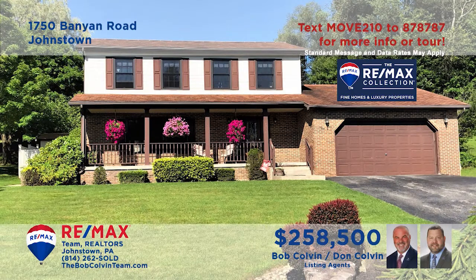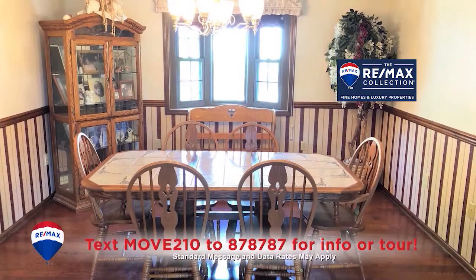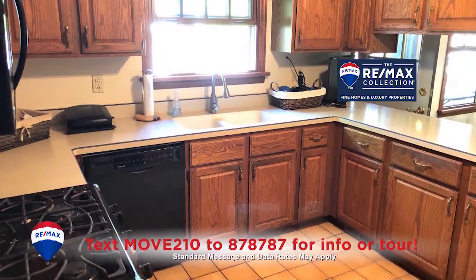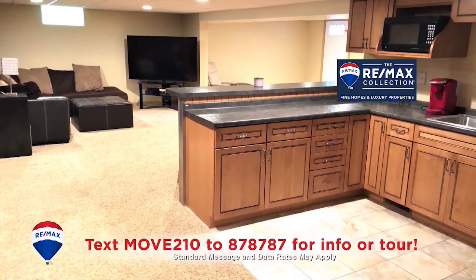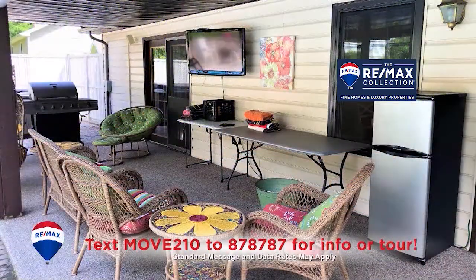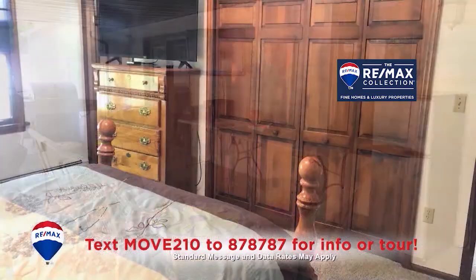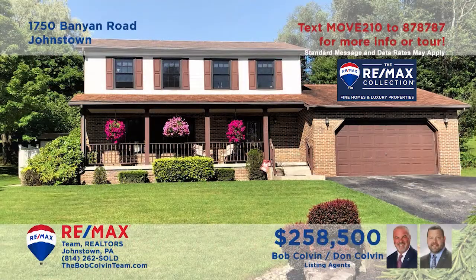The Bob Colvin team welcomes you to this stunning Richland home with eye-catching details. Gleaming hardwood floors populate the living and dining rooms. You'll find an oak kitchen with an adjacent eat-in area. There's a lower level family room with wet bar as well as an in-ground pool and covered patio for entertaining your friends. All this plus four restful bedrooms.